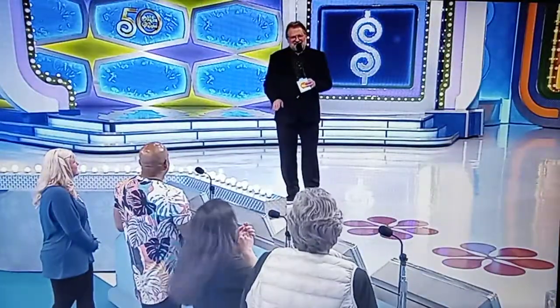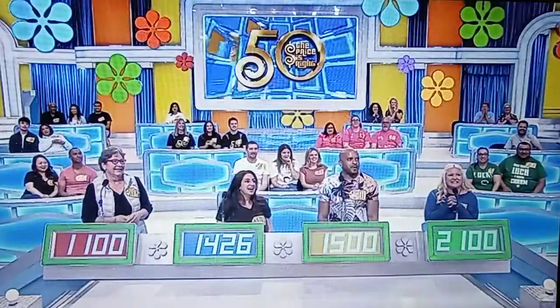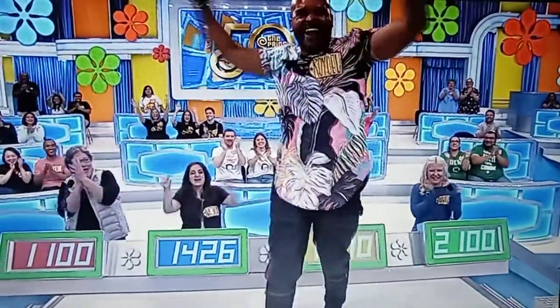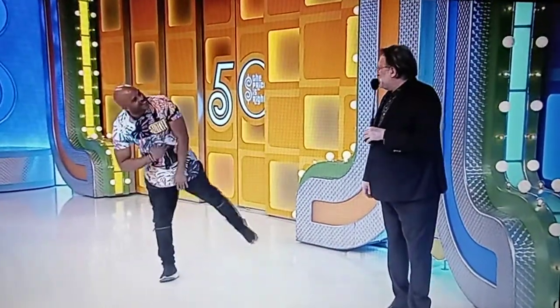Somebody got their bid exactly right on the nose and gets an extra five hundred dollars. Actual retail price: fifteen hundred bucks! Come on up here. Welcome to the show, man. Congratulations. You made it.